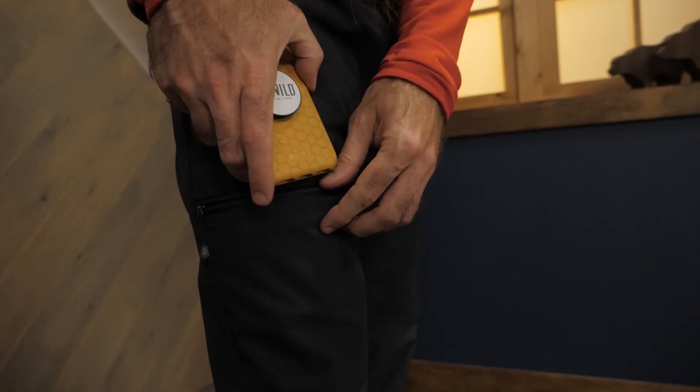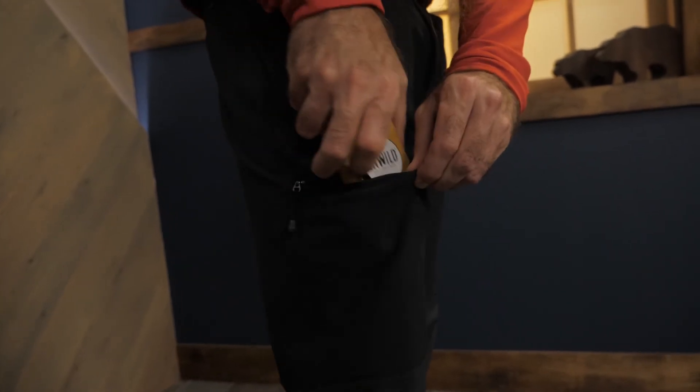There are two hand pockets, a zippered right thigh pocket, and a zippered back pocket.